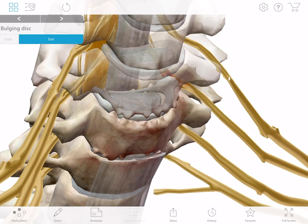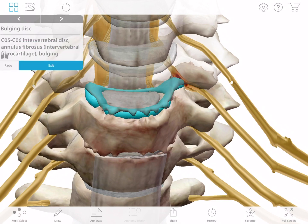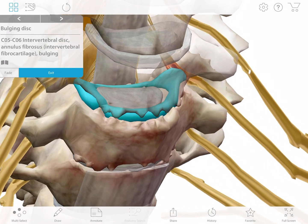So what can go wrong? These discs can degrade and become compressed over time or be injured by a sudden accident. If the center of the disc pushes the lining of the disc outwards but doesn't break it, this is called a bulging disc.